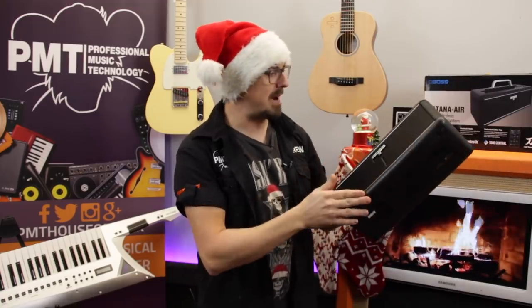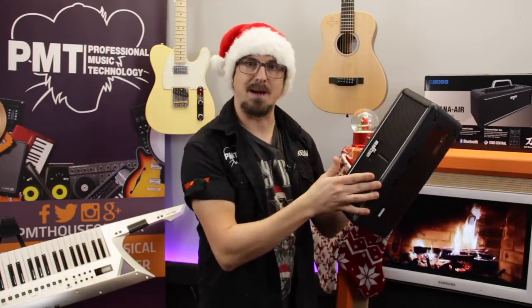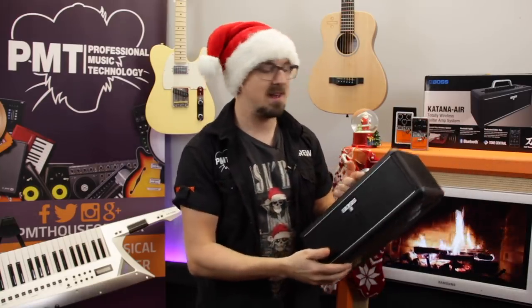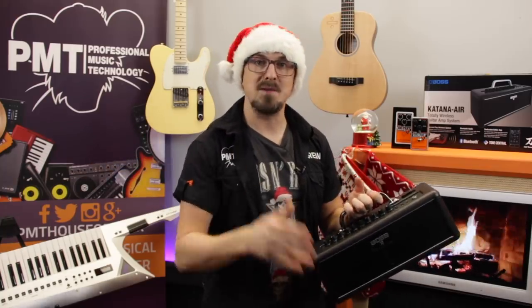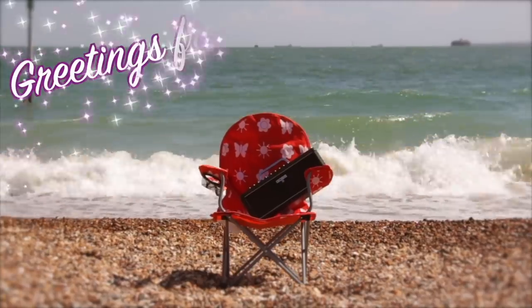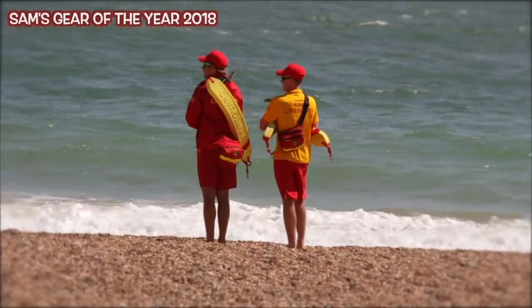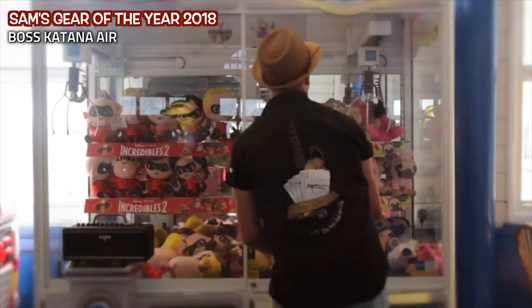In no particular order, my first pick for my gear of the year list is the Boss Katana Air. We all know that the Katana amps sound absolutely fantastic and offer great value for money, and the Air is no different, bringing that same awesome Katana tone to a small lightweight stereo practice amp. Because it's fully wireless, runs on batteries and has a digital wireless system so you don't need a guitar cable, you can take it pretty much anywhere. When it arrived back in the summer we were experiencing a heatwave here in the UK - it was far too hot to film in the studio, so it gave me a great excuse to take the review al fresco. Me and the Katana went for a day out at the beach.